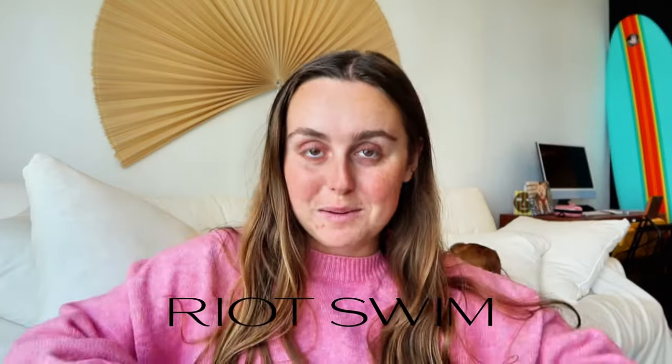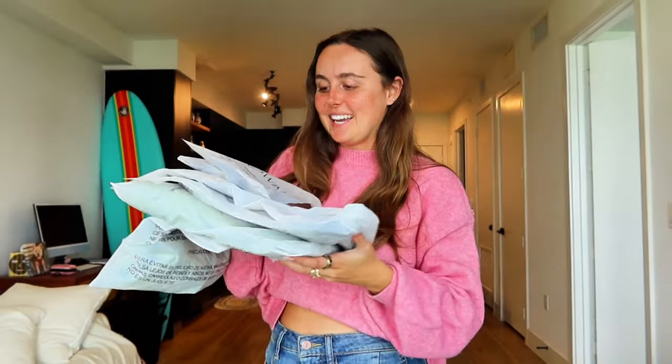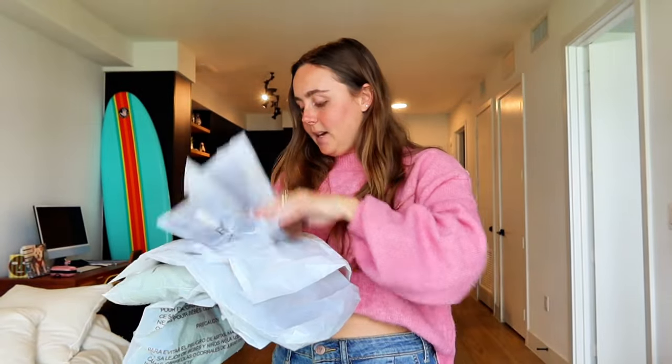Hello everybody, I'm back with another haul. Today's haul is with Riot Swim — I am so excited to try these pieces on. I haven't tried anything yet, so it's exciting; my first view will be with you guys. I have a few suits from Riot Swim and I love them, so this time I have an active wear set, a lounge set, and a bikini. Let's get into it.